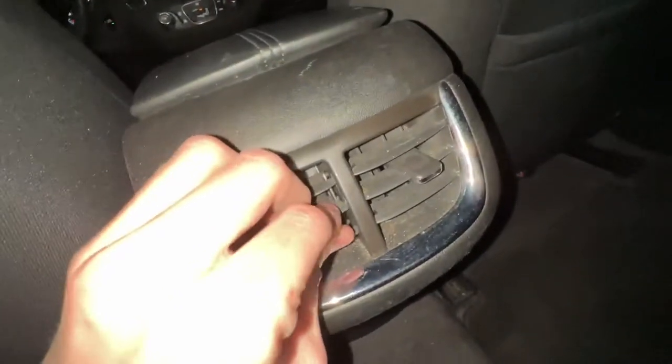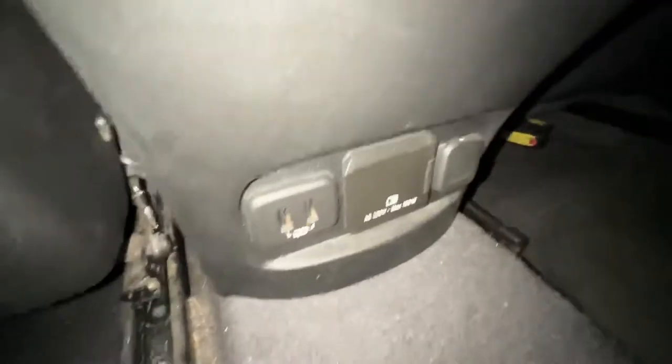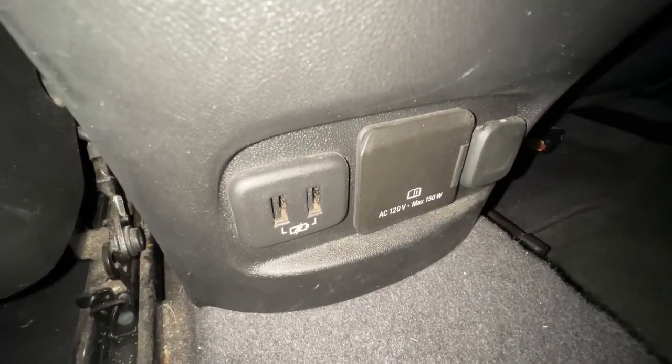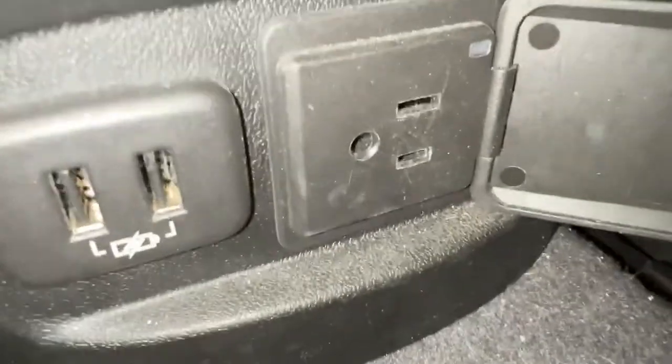Wrapping up the review with the back seats — they are pretty roomy. I've got plenty of headroom and leg room. I'm six foot two and it's pretty comfortable back here. You also have dome lights just like any other car. There are climate control vents back here for rear passengers. Here's the crazy thing: back seat passengers have access to two USB ports right here as well as a household outlet in the back.